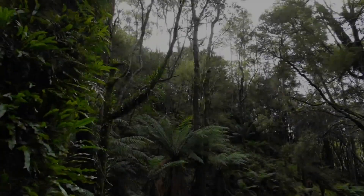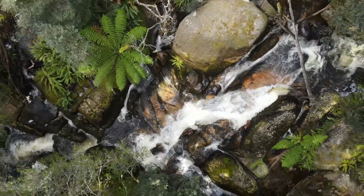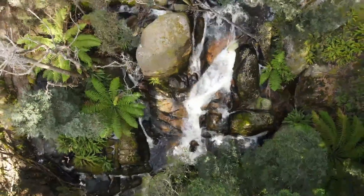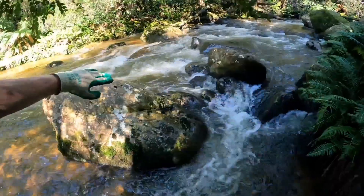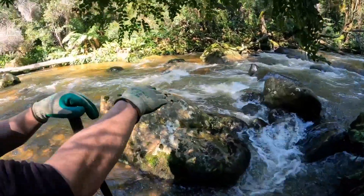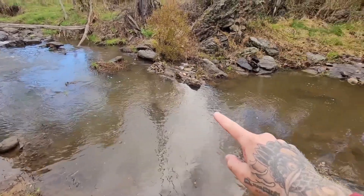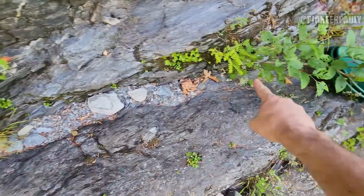The biggest mistake people make: they search rivers without understanding flow history. Gold doesn't care about today's water level — it responds to past floods. Old channels, deeper cuts, and abandoned paths often hold gold long after the river moves. Professionals read a river by watching water movement, studying erosion lines, and identifying resistance points. Every bend, drop, and obstruction tells a story — gold always follows the same ending.